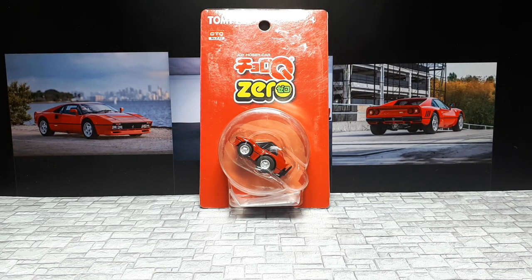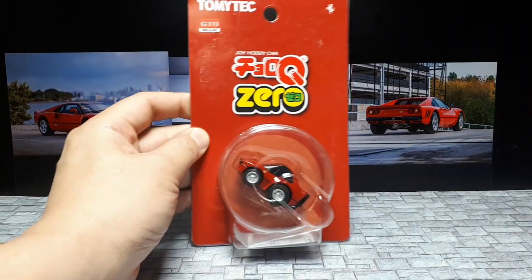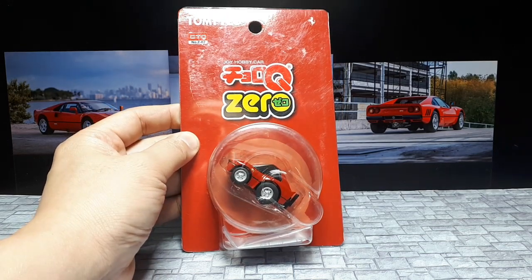Hello Ferrari fans — and you've got to like cartoons as well — because we have the Chorokyu version of the 288 GTO.